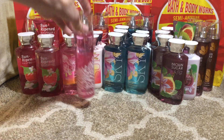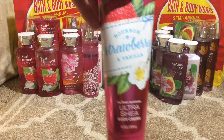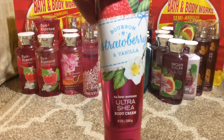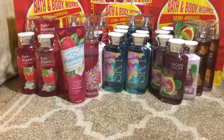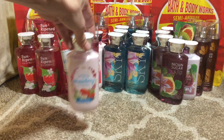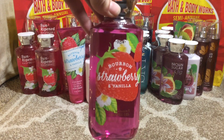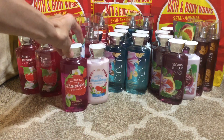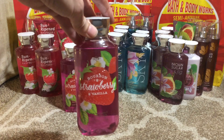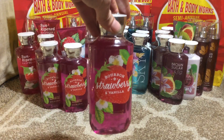Then I got the Bourbon Strawberry and Vanilla fine fragrance mist, the Ultra Shea body cream, the body lotion, and the shower gel — one, two, and three.